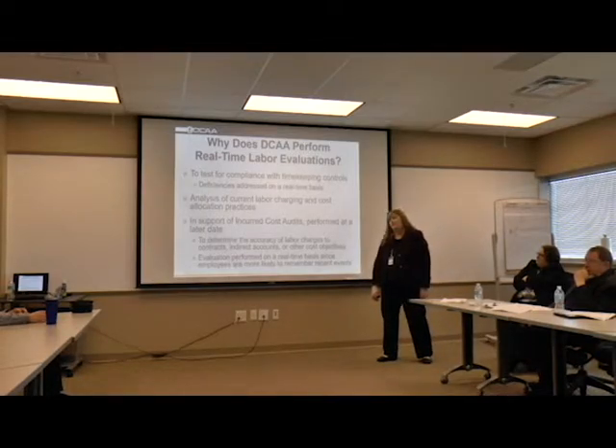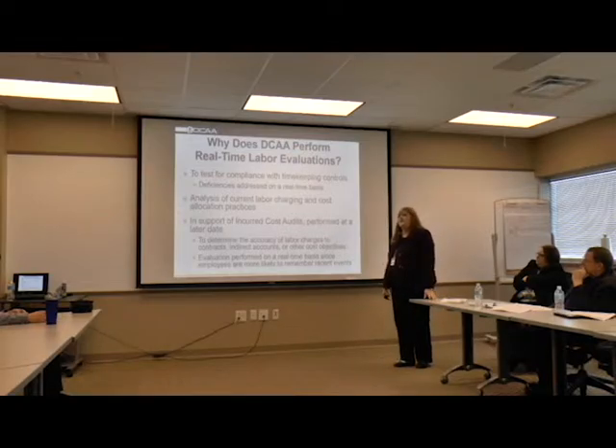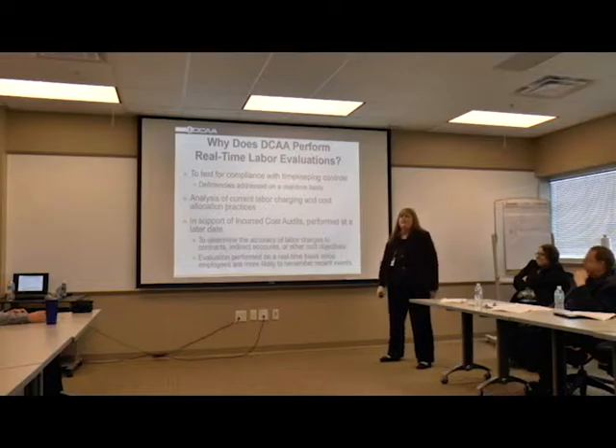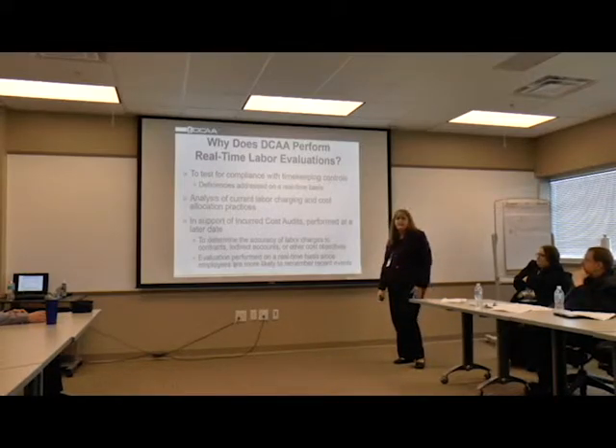Are you charging it to the contract properly? You can have some contractors who work a fixed price. They're running out of funding and sometimes employees can maybe try to sneak in working on a cost-type contract, charging the cost type to offset that. Also, the floor checks support the incurred cost audits performed at a later date. So basically if we did a floor check this year, we would use those results when we did a 2016 incurred cost audit - it may be 24 months later. We'll use that analysis and it can help offset doing additional testing of your labor costs.